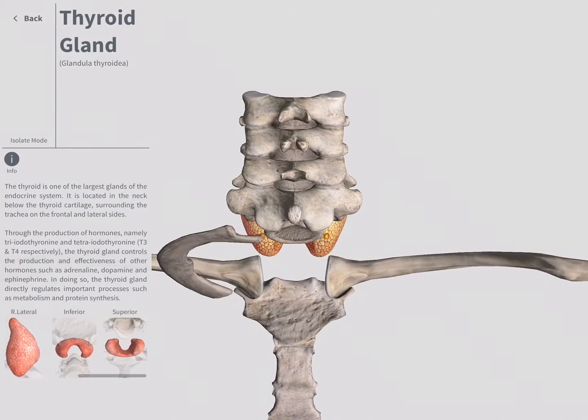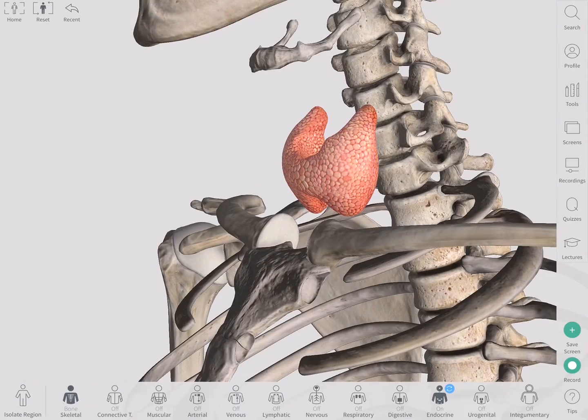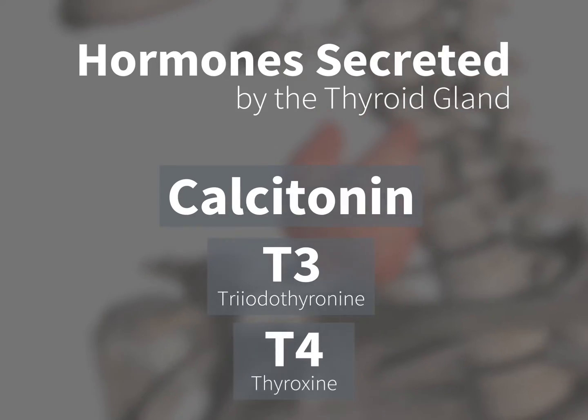It may be small, but it is very important as it secretes hormones that act on several parts of your body, affecting them in different ways. The thyroid gland secretes calcitonin, as well as T3 and T4, which are commonly known as the thyroid hormones.